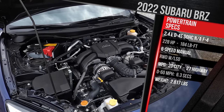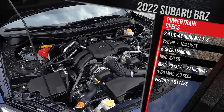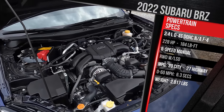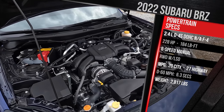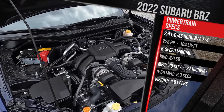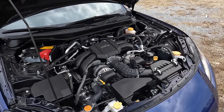Remember, this is a lightweight sports car — the only Subaru that doesn't have all-wheel drive as standard. Fuel economy for the manual transmission model is rated at 20 city, 27 highway. The automatic gets slightly better at 21 city, 30 highway. Premium gas is required, and as this car sits, it weighs in at around 2,800 pounds, not really much heavier than the previous generation.